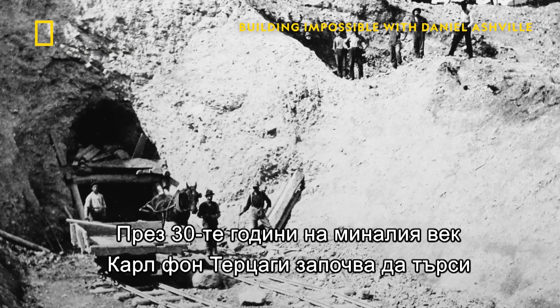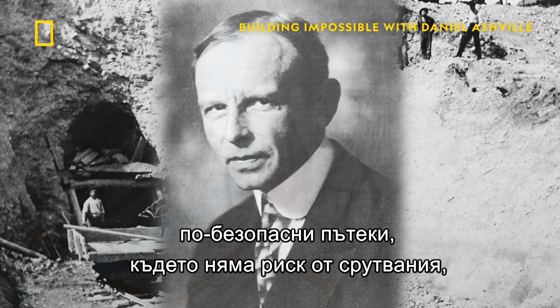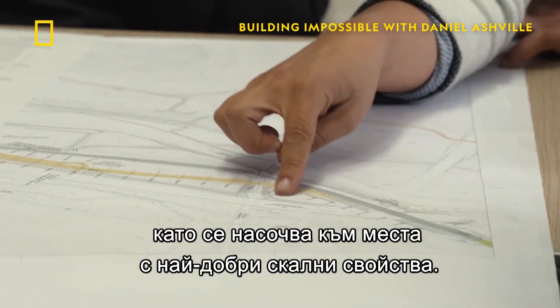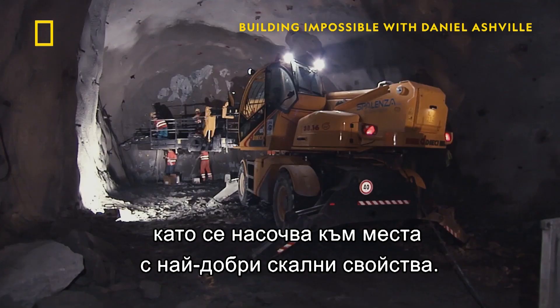By the 1930s, Karl von Tasseghi came up with the idea of focusing on finding safer pathways that avoided cave-ins by targeting locations with the best rock properties.